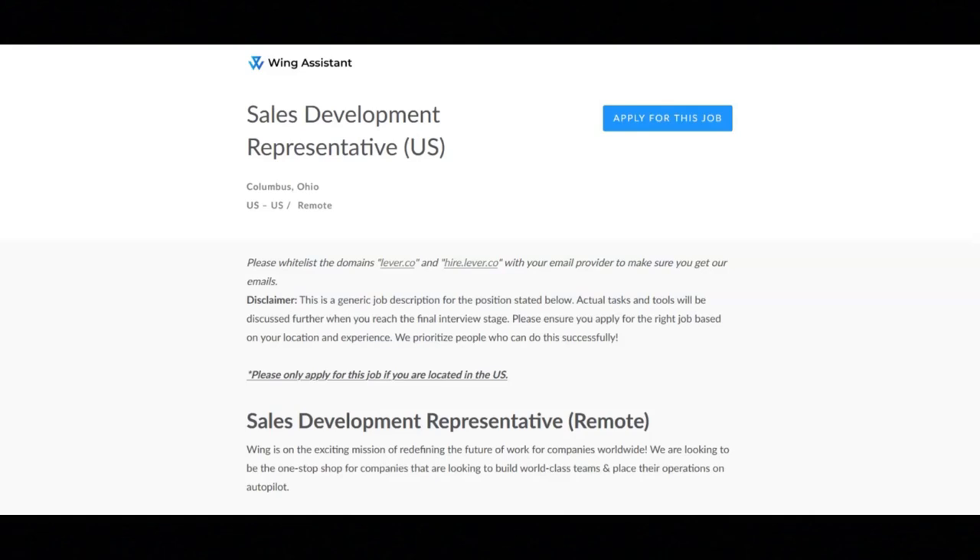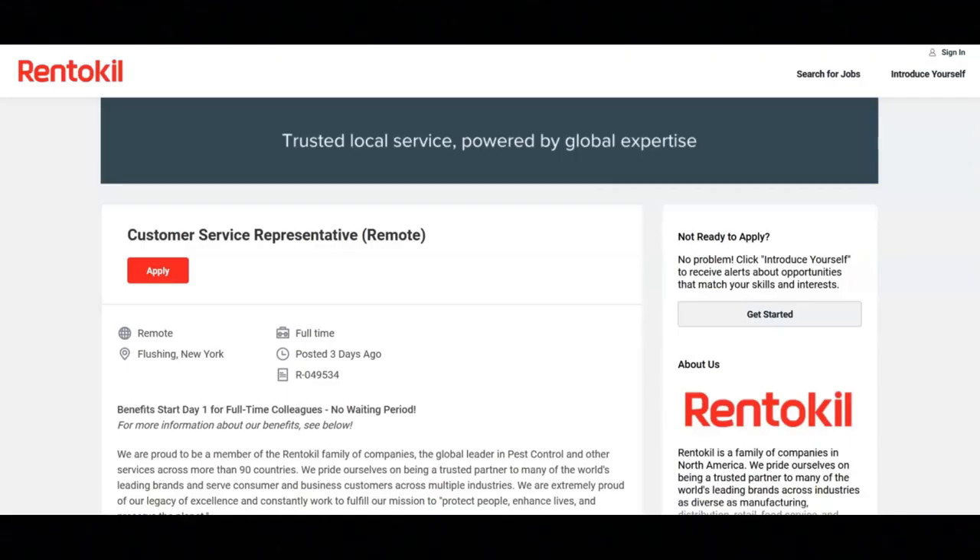Regarding the salary, for the entry level, which is 1 to 3 years of experience, you could earn up to $3,500 a month. For the intermediate level, which is 3 to 5 years of experience, you could earn up to $4,200 a month. And for the expert level, which is 5 plus years of experience, you could earn up to $5,000 a month.